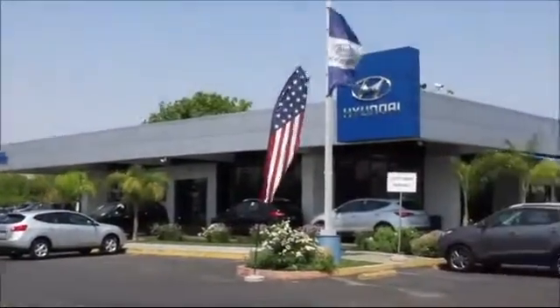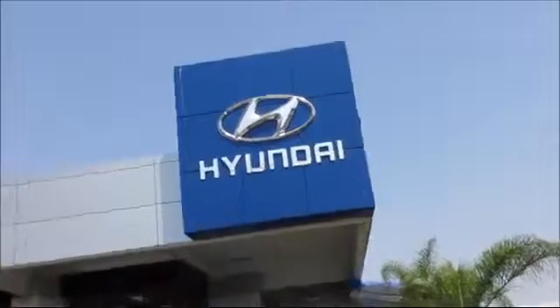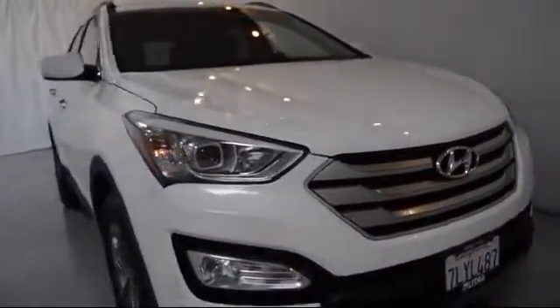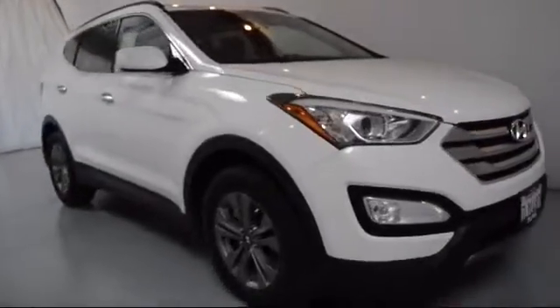Lithia Hyundai of Fresno is one of the Central Valley's premier automotive dealerships. And here's another example of a great vehicle from our huge selection of quality pre-owned cars and trucks.